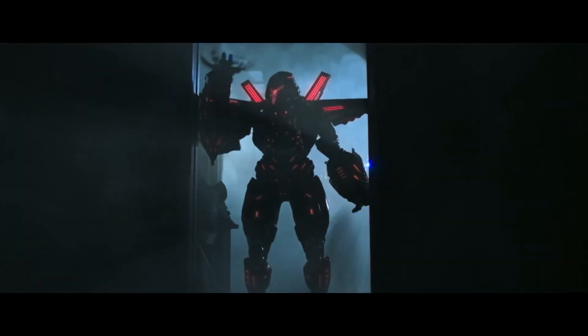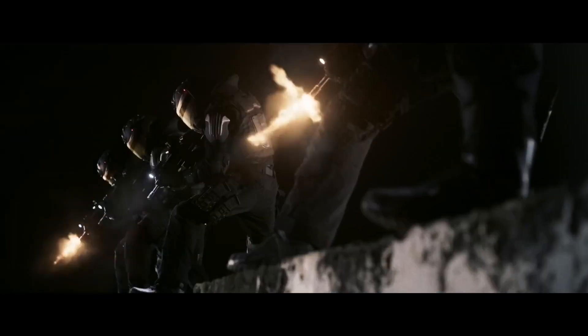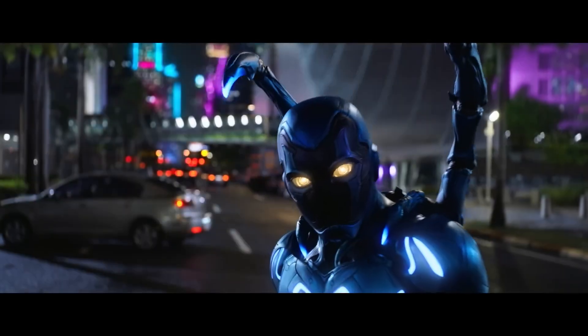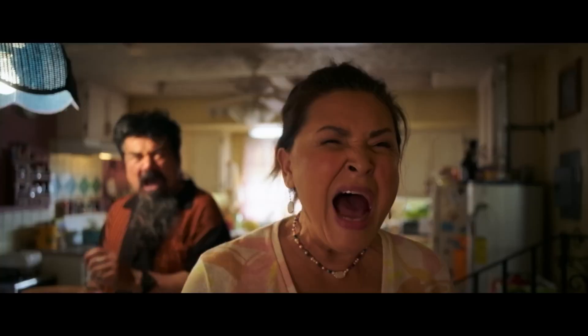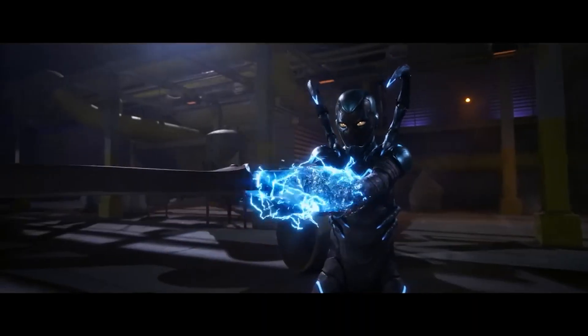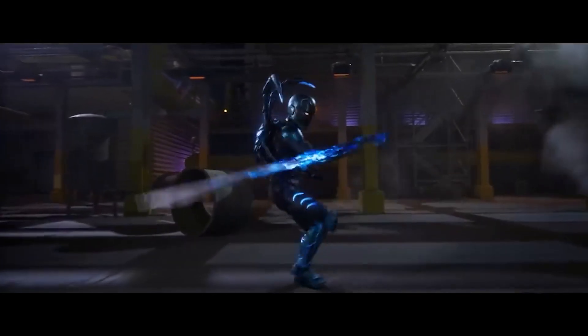What makes Blue Beetle so special? Well, apart from being the first DCU movie with a Latino hero, there is much more to this movie than meets the eye. Have you ever wondered how filmmakers create amazing visual effects or how they make fight scenes look so realistic? Today, we will reveal all those secrets to you. If you have already seen the trailer, you will know that Blue Beetle's suit is one of the stars of the movie. Did you know that the suit was created using a combination of visual effects and practical suits?